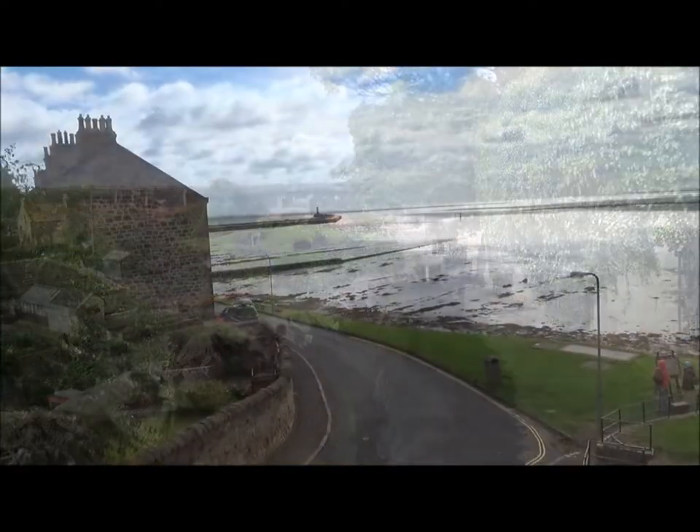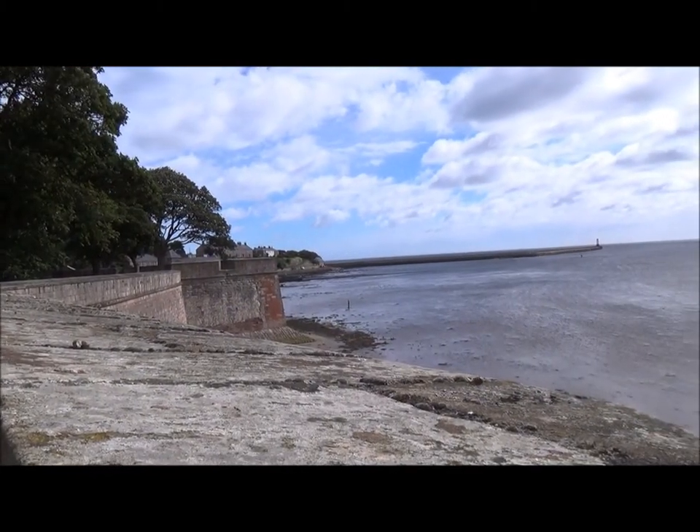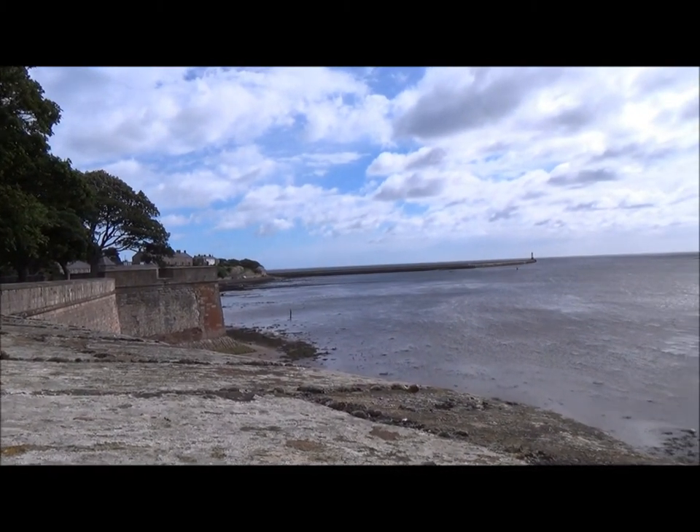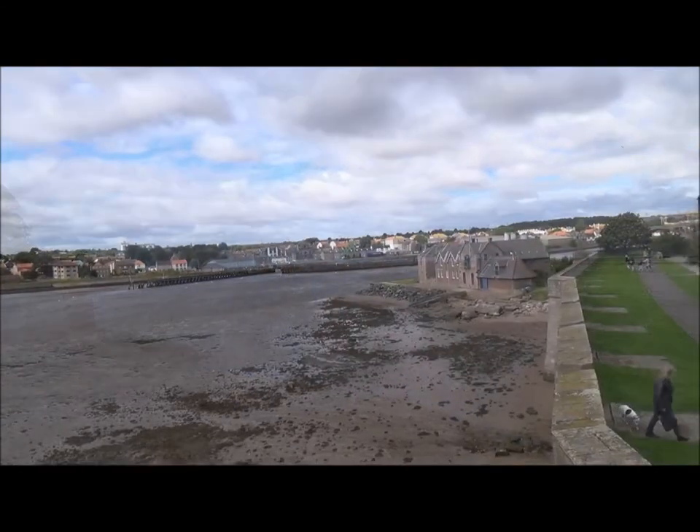One of the things which gives Berwick-upon-Tweed its uniqueness is the Tweed Estuary here. It has its own special silvery light. The whole place is like Edinburgh's prettier little sister. Mule TV will be returning.